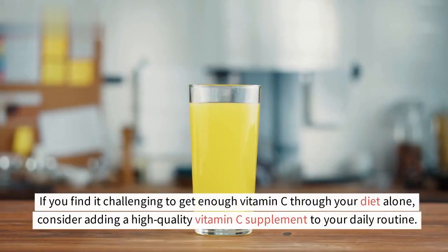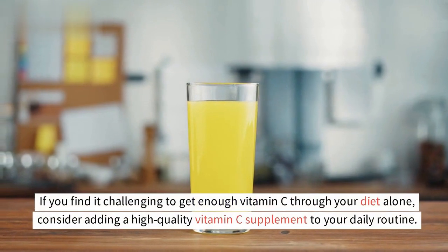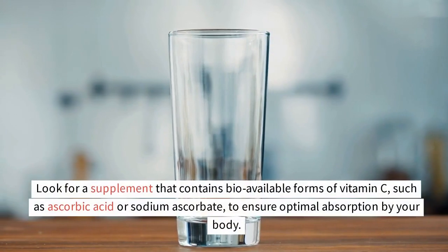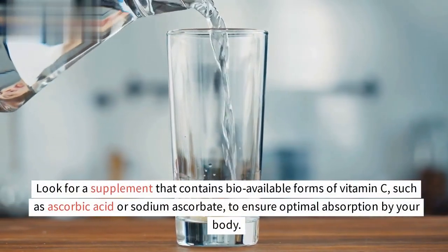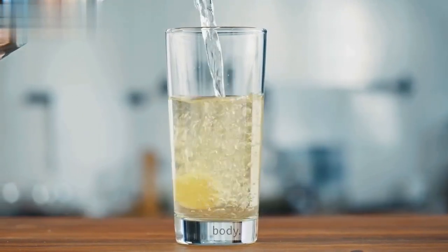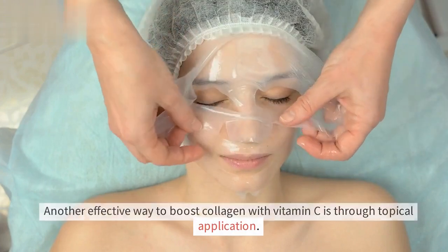If you find it challenging to get enough vitamin C through your diet alone, consider adding a high-quality vitamin C supplement to your daily routine. Look for a supplement that contains bioavailable forms of vitamin C, such as ascorbic acid or sodium ascorbate, to ensure optimal absorption by your body.